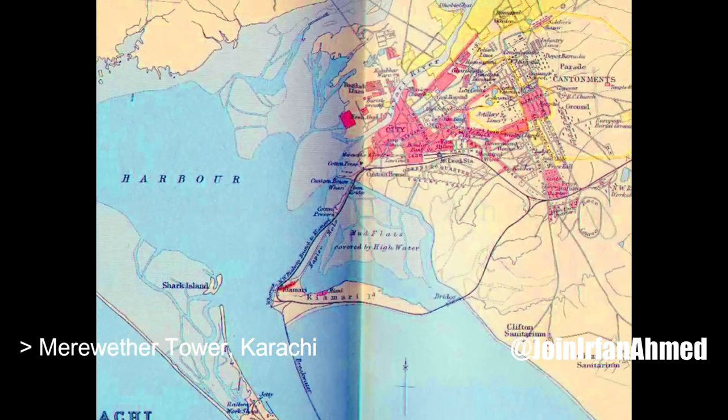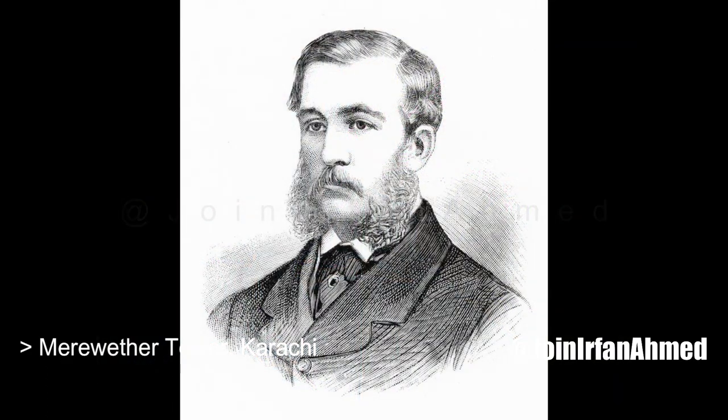Designed by James Strachan, the municipal engineer of Karachi, the foundation stone was laid by the Governor of Bombay, Sir James Ferguson, in 1884.